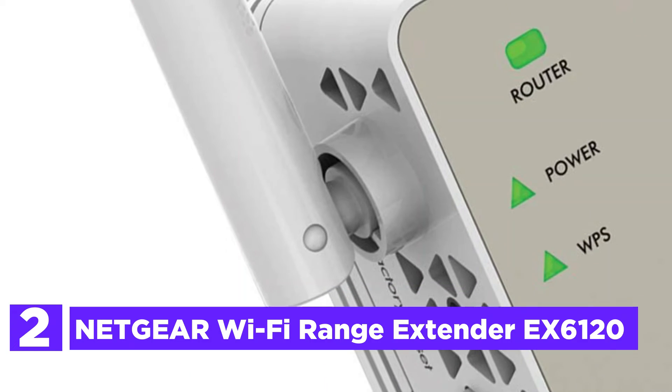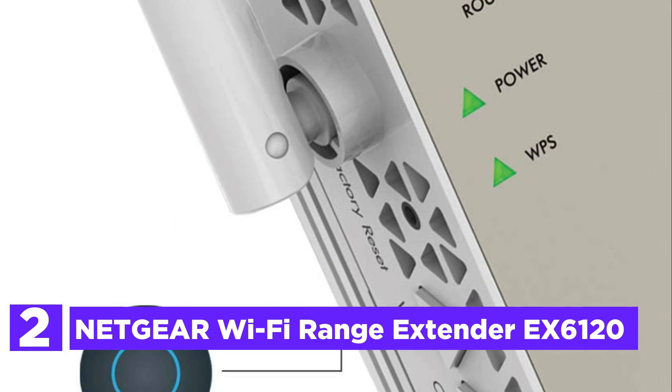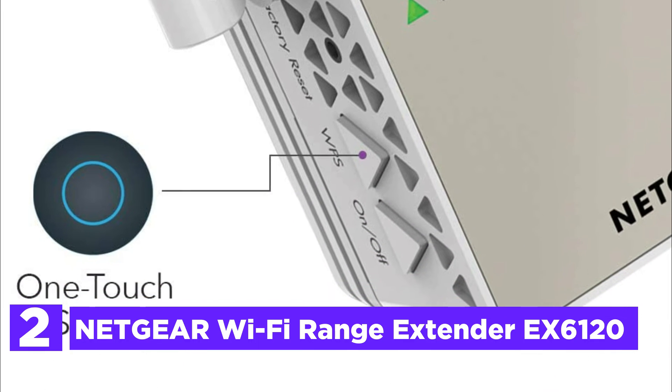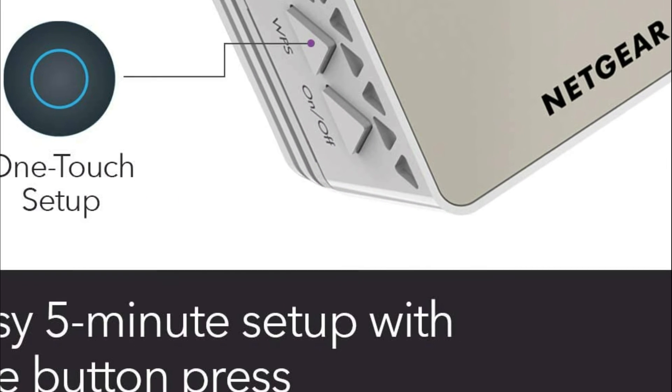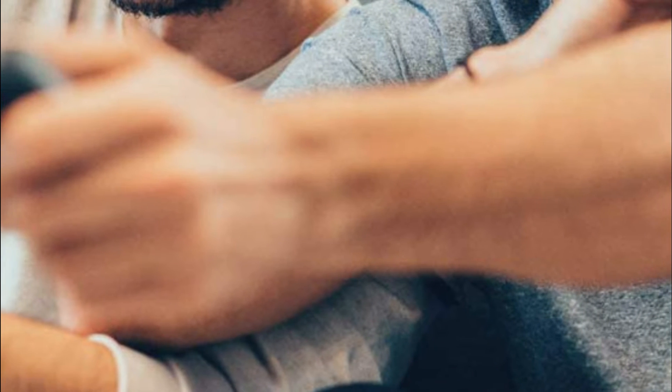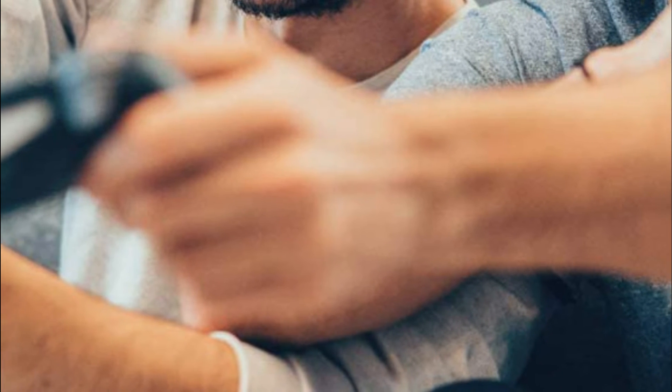At number 2 in our list is the Netgear Wi-Fi Range Extender EX6120. It increases Wi-Fi coverage up to 1,500 square feet and allows connection to as many as 25 gadgets like speakers, laptops, smartphones, headphones and tablets, IP cameras, IoT equipment, and many more.